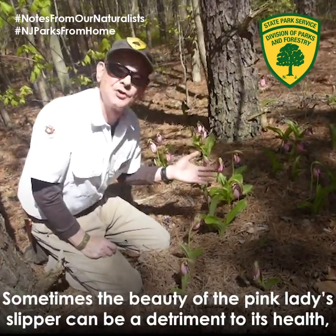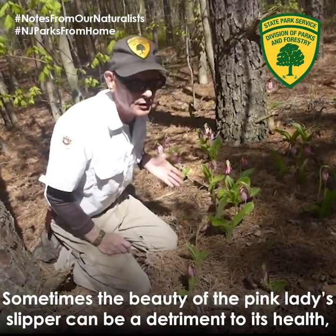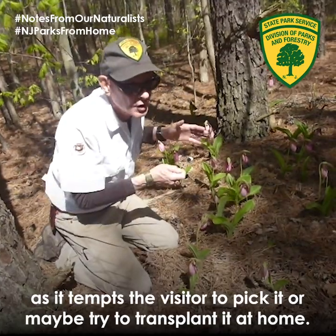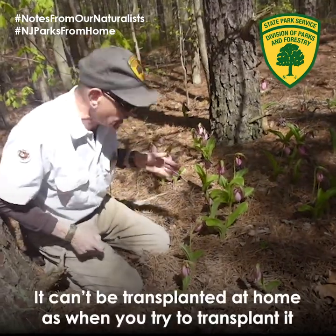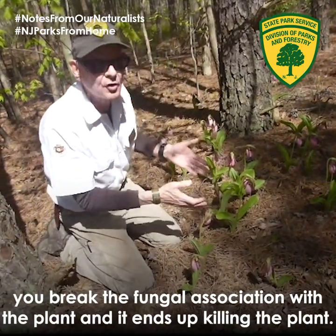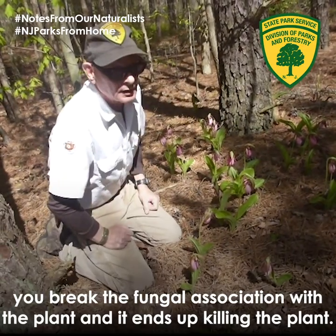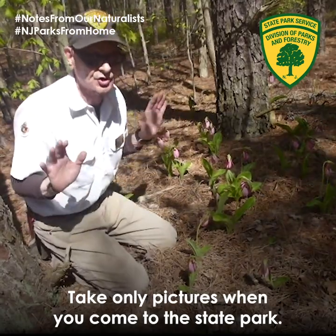Sometimes the beauty of the pink lady slipper can be a detriment to its health, as it tempts the visitor to pick it or try to transplant it at home. It can't be transplanted at home — when you transplant it, you break the fungal association with the plant and it ends up killing the plant. Take only pictures when you come to the state park.